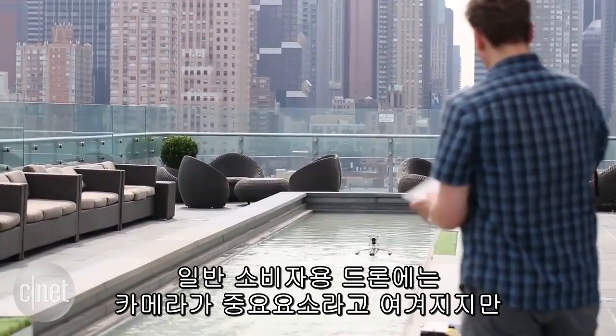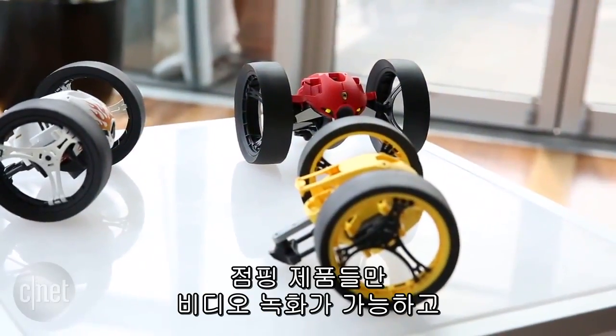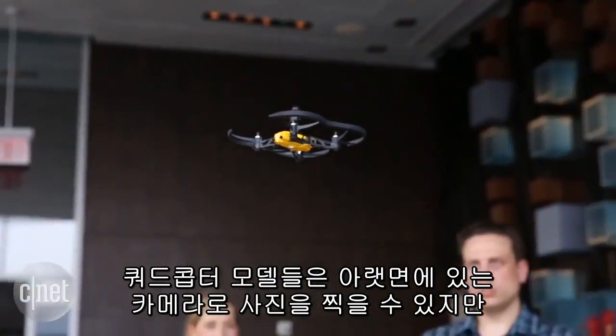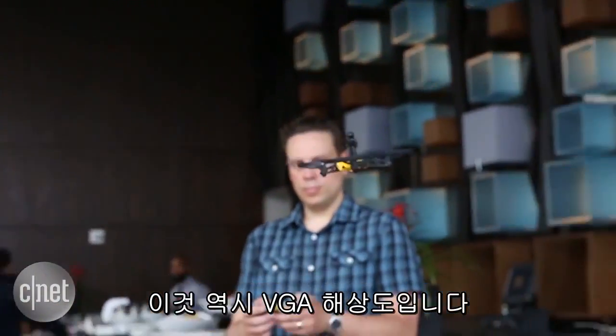While cameras tend to be a big component of consumer drones, that's not the case here. Only the jumping models can record video, and only at VGA resolution. The quadcopters can take photos from a camera on their bottoms, but again, in VGA resolution only.